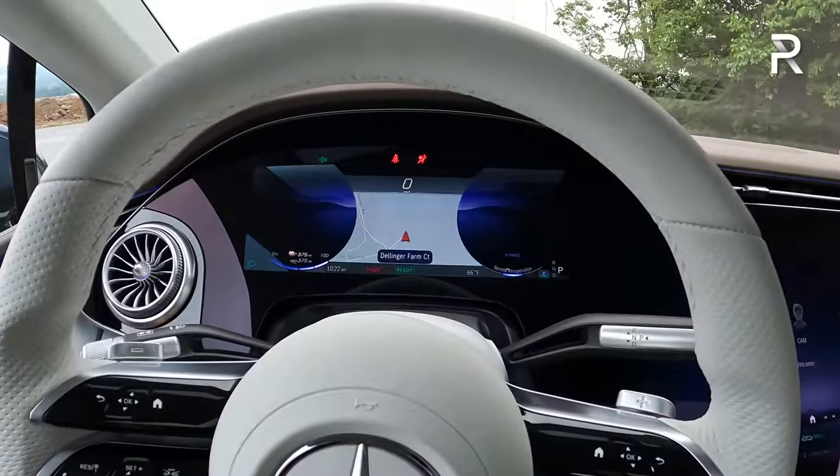Looking at the back seat of the EQS, Mercedes hasn't actually disclosed the rear legroom figures, but it looks like around 39 to 40 inches of legroom—probably a couple of inches less versus the S-Class. It's still a very nice place to spend time with beautiful synthetic leather materials, gorgeous wood, and metal speaker covers. You also have heated and ventilated seats back here, which is standard on the 580 model. My tester is missing the rear seat upgrade package for around $1,700, which would also include massaging rear seats.